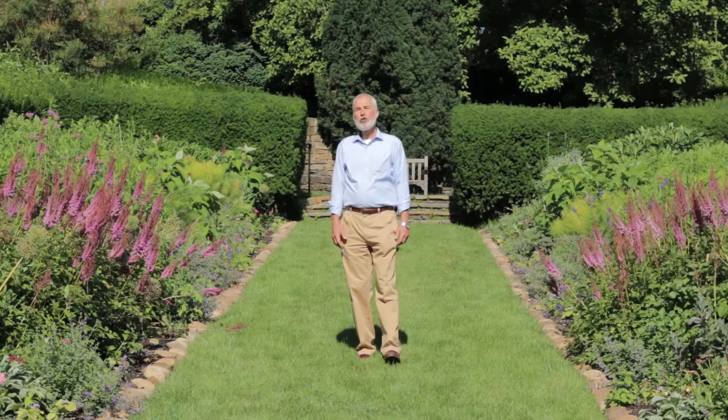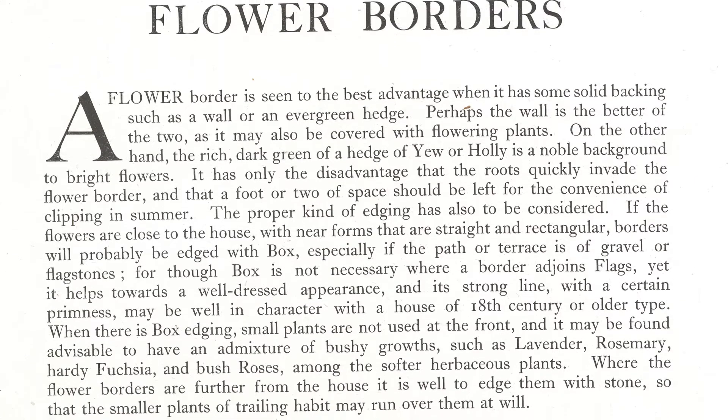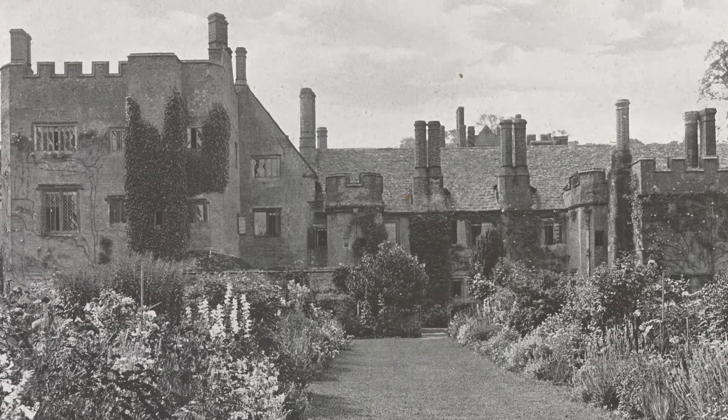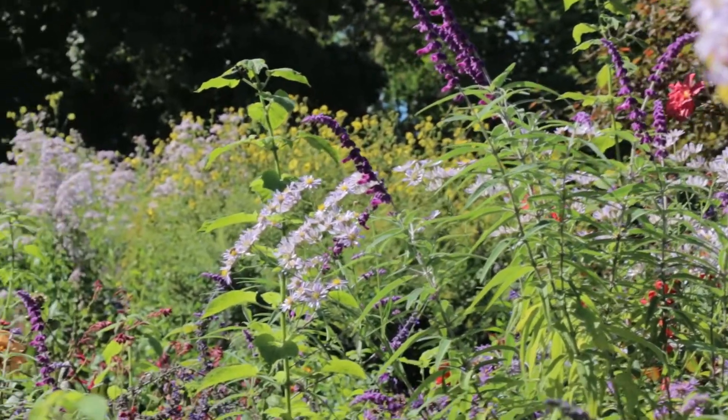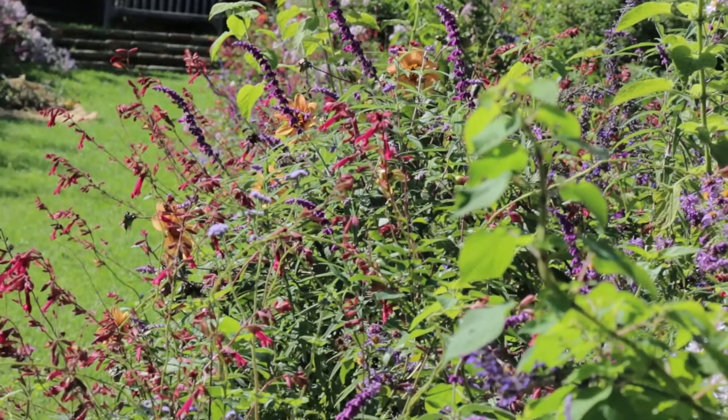The herbaceous border is one of the showiest and most colorful rooms at Dumbarton Oaks. The borders of English stately homes in Gertrude Jekyll's garden ornament consisted mainly of perennials, but the Dumbarton Oaks borders also involve annuals interspersed with the perennials for the summer season.